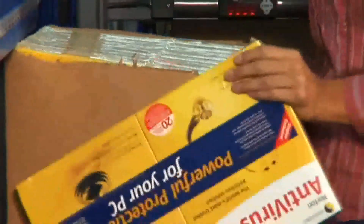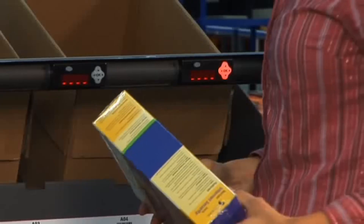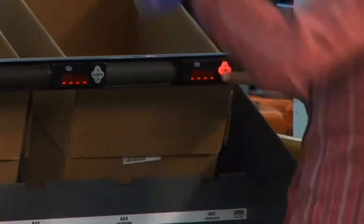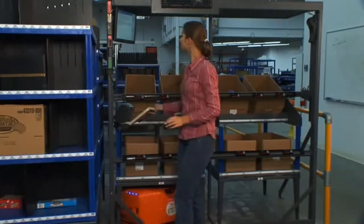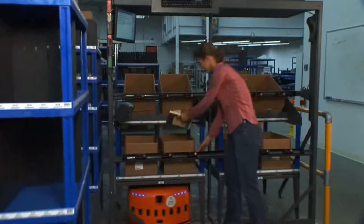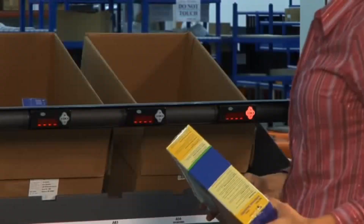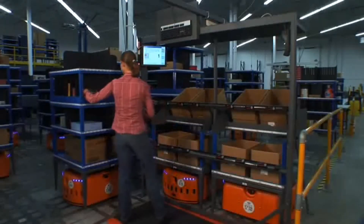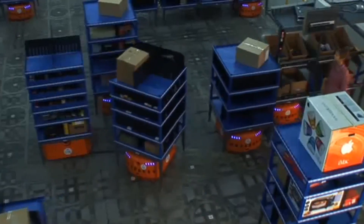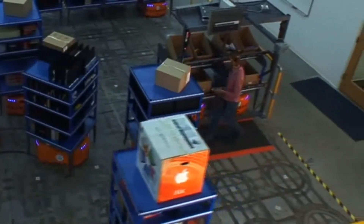The worker picks the item and scans the barcode to confirm it is the right item. If it is correct, a light will come on to tell the worker which order to place the item into. This scan is one reason that quality with a Kiva system is higher than other solutions — every item is checked by the picker. After the worker places the item, they press a light to confirm they are done and then turn to pick another item. By the time they turn around, a new pod has arrived and a new item is ready to be picked.